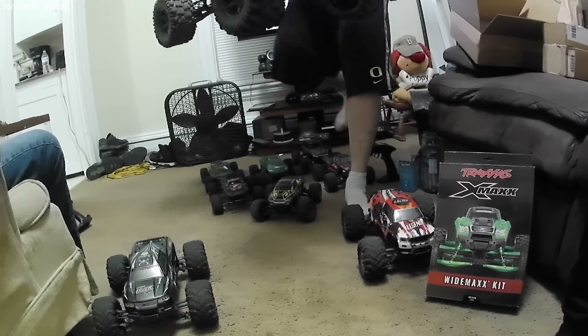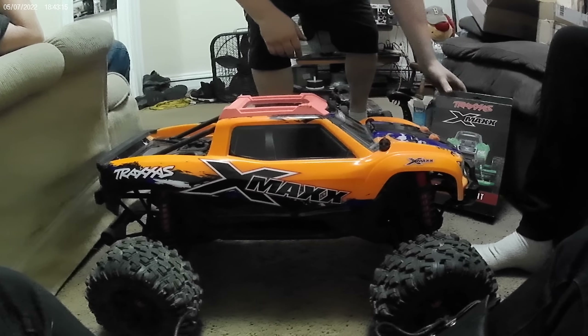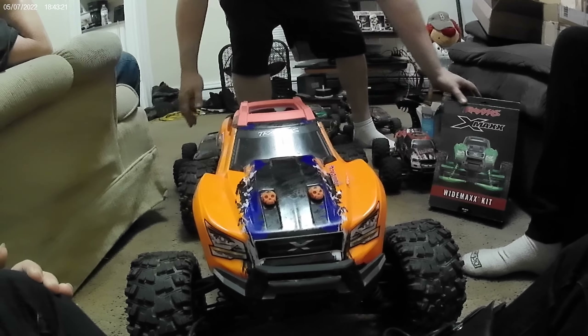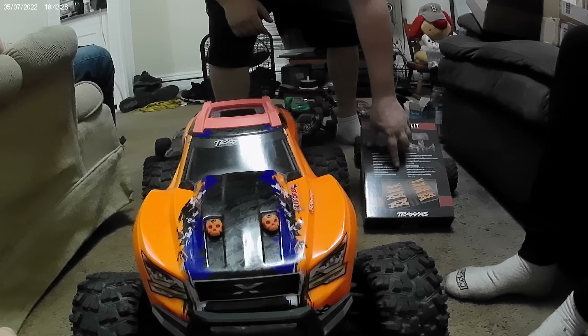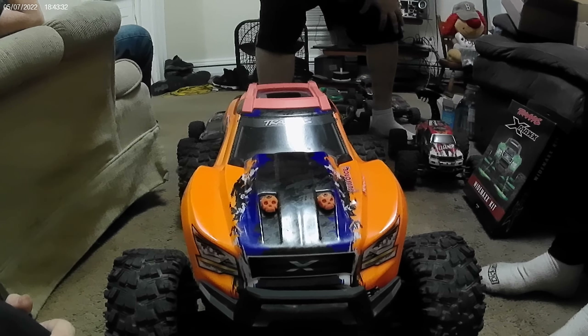I think you're gonna need more room on the floor than that. Holy shit! So there's the Drexus X-Maxx, and what we're gonna do is make it wider — so out to here maybe. I got black because I have multiple bodies in different colors. Otherwise I probably would have got the orange, because I think the orange looks pretty good with this body in particular. It makes it look like a real beast.